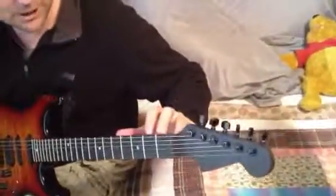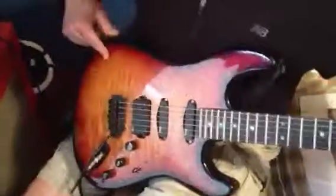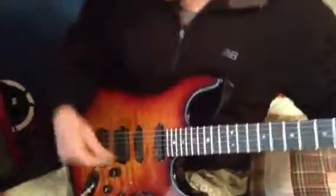Hey Al, what you got there buddy? I have a black Madagascar ebony neck from Warmoth bolted to a quilted maple top with an alder body, EMGs of course, and a Wilkinson kind of a vintage setup.